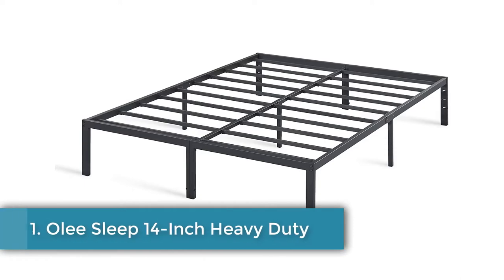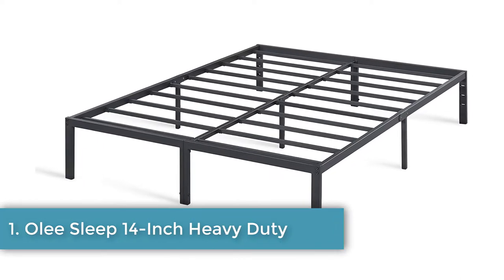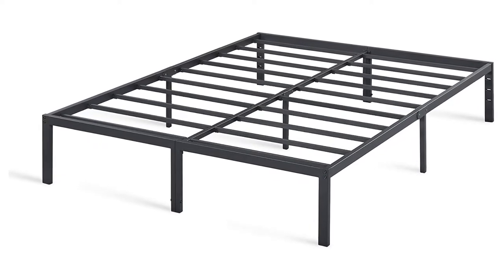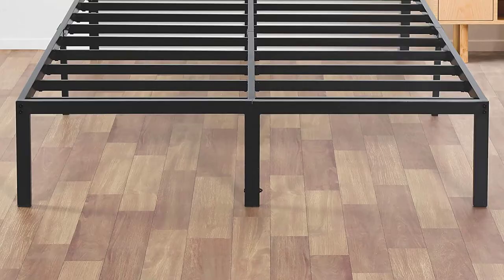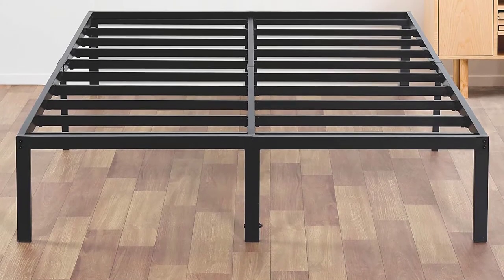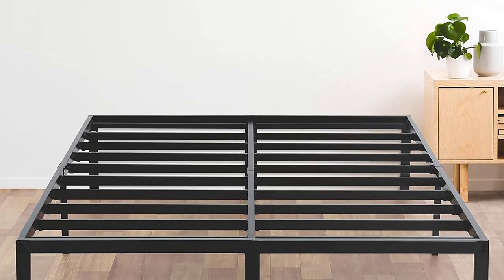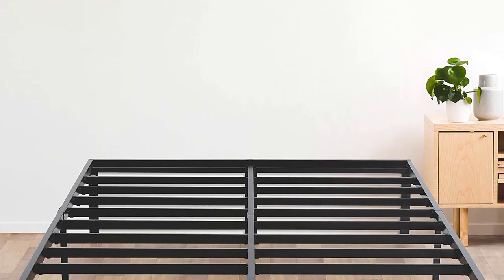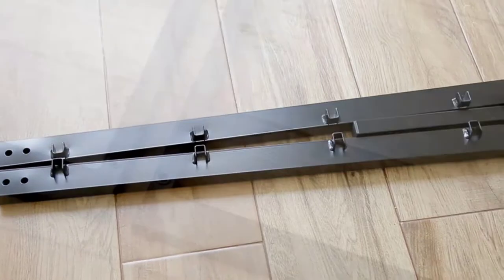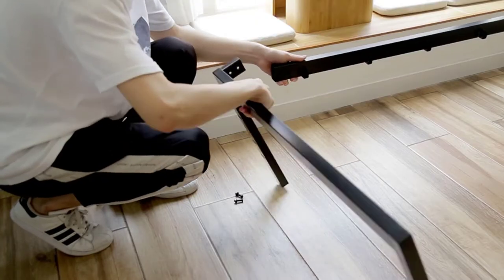Number one: Only Sleep 14-inch Heavy Duty Steel Slat Bed Frame, available in twin, full, queen, and king, with a five-year limited warranty. Bed frames can vary quite a bit due to the type of steel used, storage space, and assembly. The Only Sleep 14-inch took our number one spot because it can do it all, constructed of durable steel that can support up to 1,200 pounds.